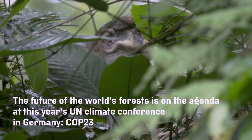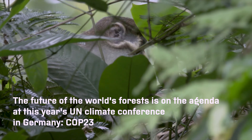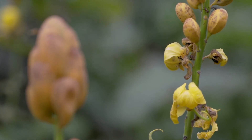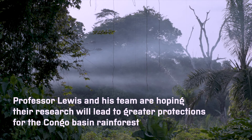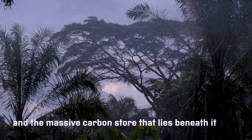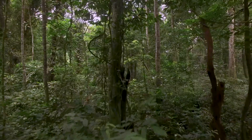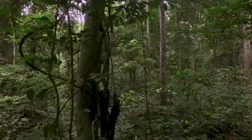The future of the world's forests is on the agenda at this year's UN Climate Conference in Germany, COP23. Professor Lewis and his team are hoping their research will lead to greater protections for the Congo Basin rainforest and the massive carbon store that lies beneath it. Currently the peatlands are naturally quite well protected, and the question is what's going to happen into the future — a decision for policy makers and local people. He is there to provide the best information to make those future decisions.